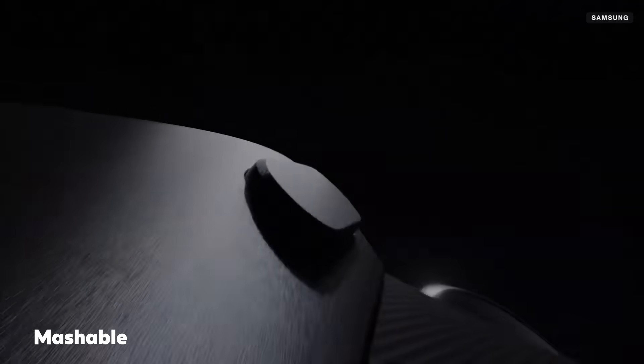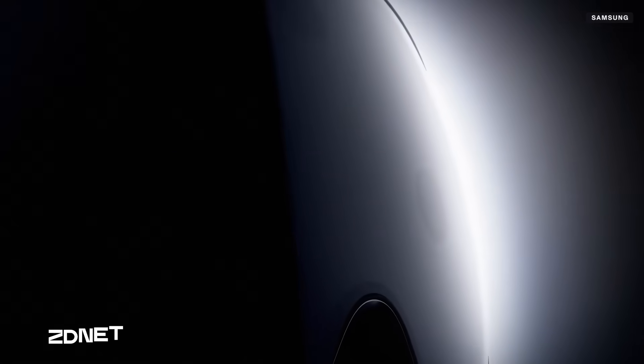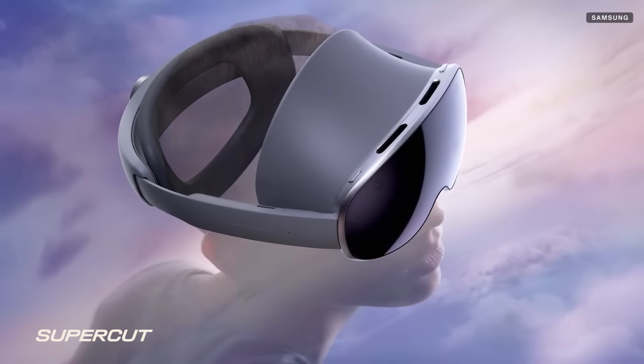Welcome, and thank you for joining us. Today marks the beginning of the decade of our commitment to XR and AI, and I'm thrilled to announce the first truly multi-modal AI headset. Introducing Galaxy XR.